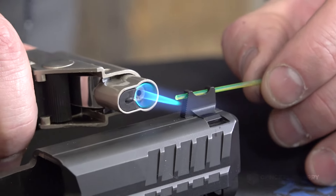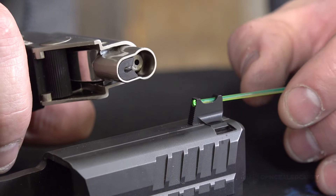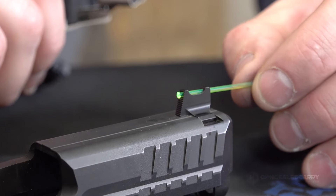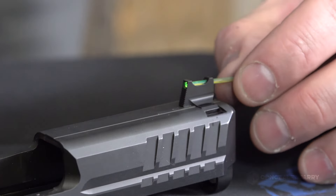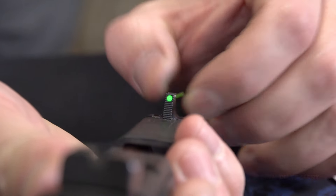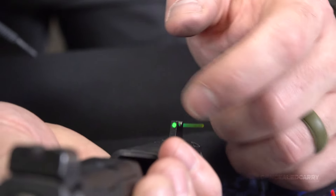Go ahead and expose it to the heat — you'll see it start to mushroom. Then pull it in and set it in place and let it cool. You can see now that it is the same size — by mushrooming it and then pulling it into the sight, it conforms to the exact shape and size of that hole in the sight. That's what we want — a nice, clean circle that's fiber optic, all lit up.